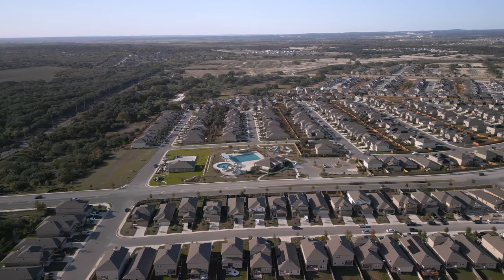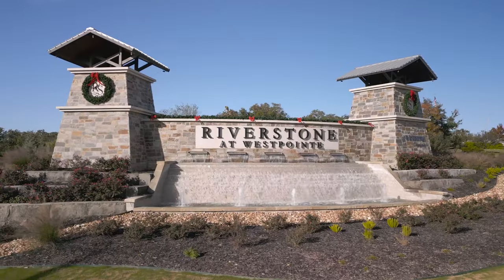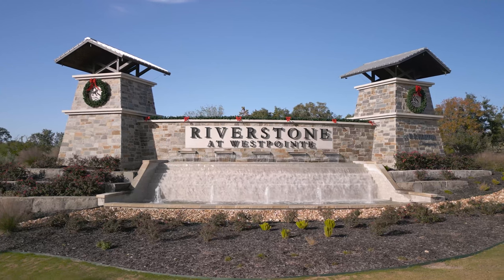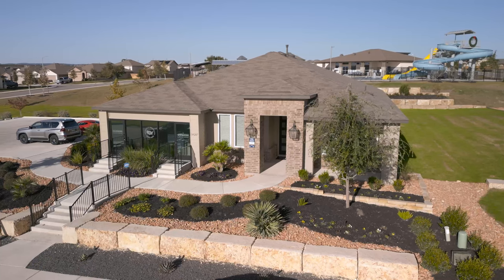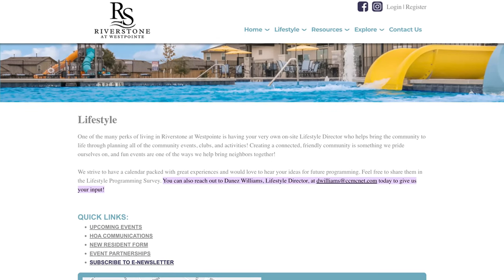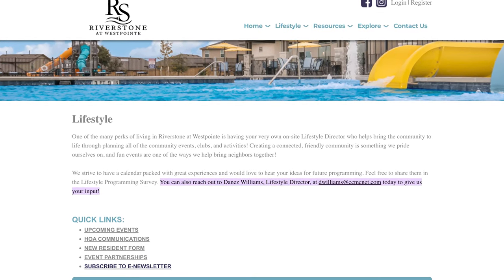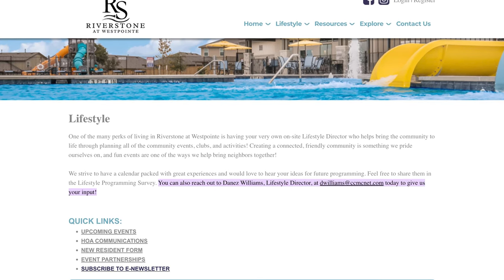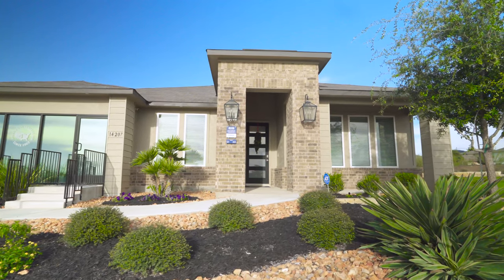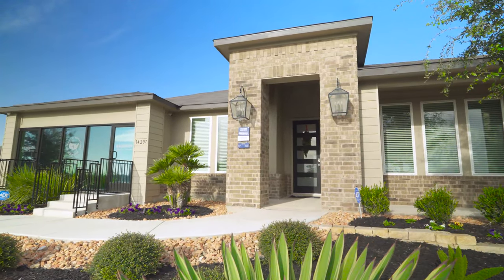Before we jump into the product, let's talk about these master plan multi-million dollar amenity centers. When you come to the community, you're first greeted by their amazing monuments — grand entrances are a staple of D.R. Horton. Once you turn in, you'll arrive at the model home, which is very different from a traditional D.R. Horton model. There's a full-time lifestyle director here who ensures residents know everything going on — organizing events like food trucks to keep the community active and engaged.